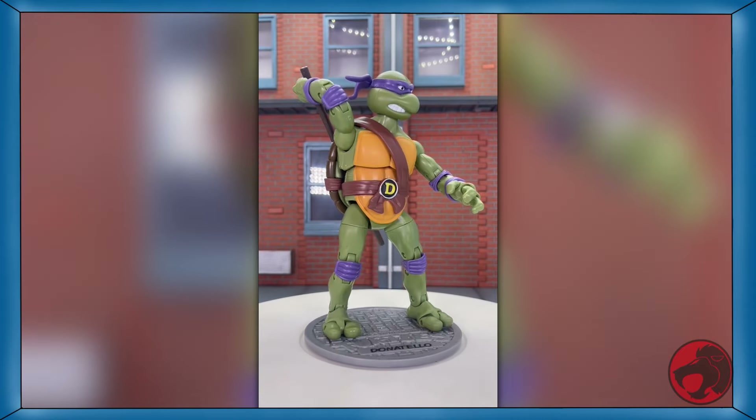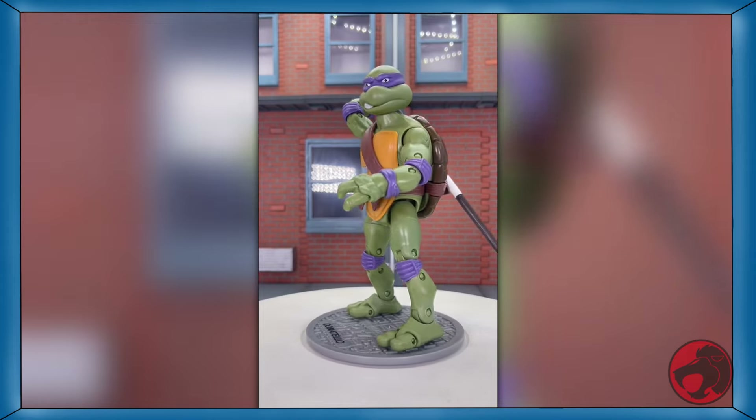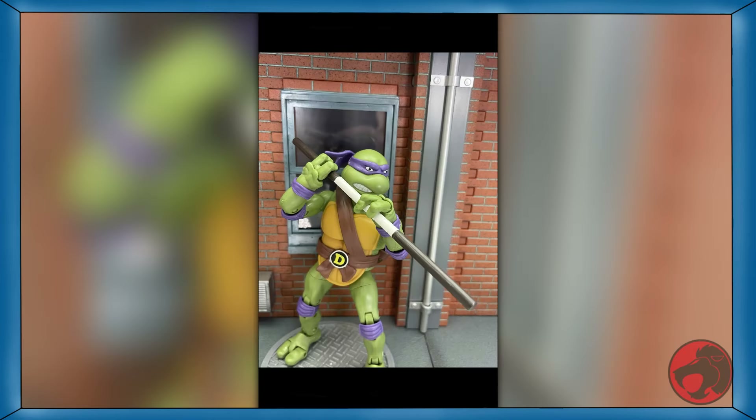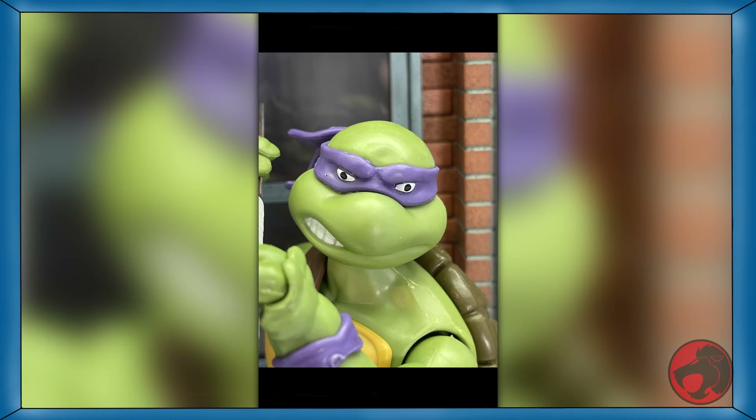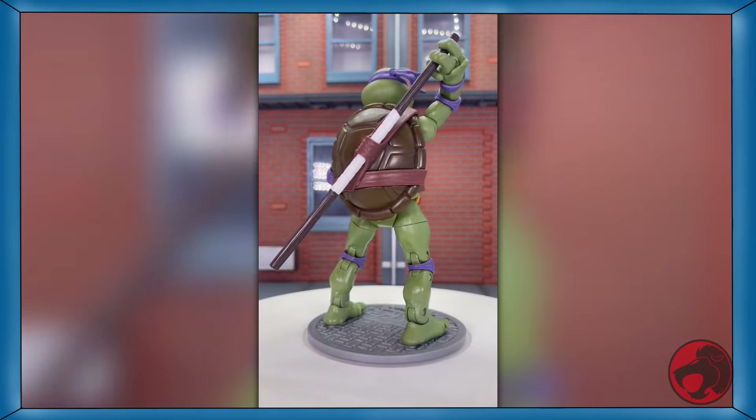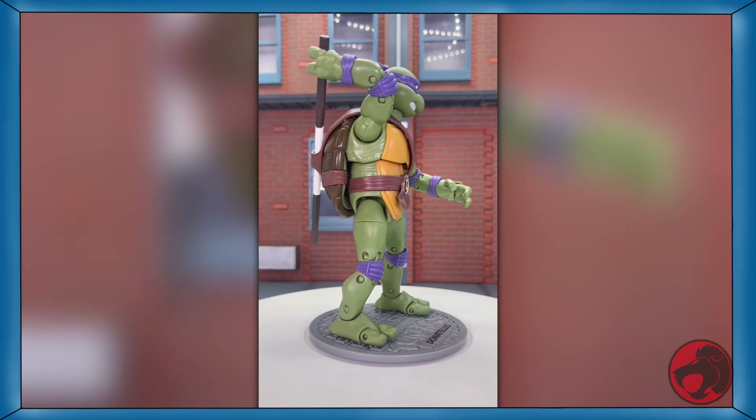Day 28 of TMNT month, and we have Donatello from the TMNT Classics line from Playmates. He comes with his bow staff and a stand. And like a true ninja, he can see multiple enemies from all directions. If you like this angry looking machine tinkerer, a link to him will be in the description.